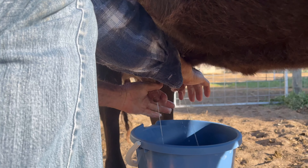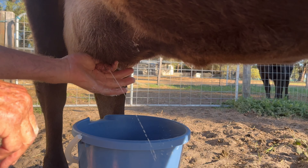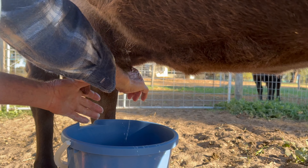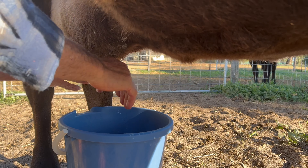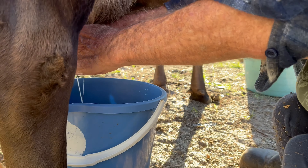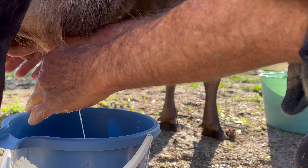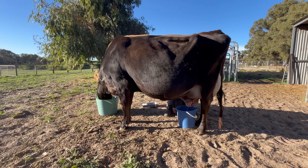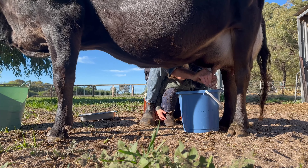Kip and Pa squeeze the milk into the bucket. Hey, there's the milk. Look at the milk. Put some stuff on these hands to make it smooth.